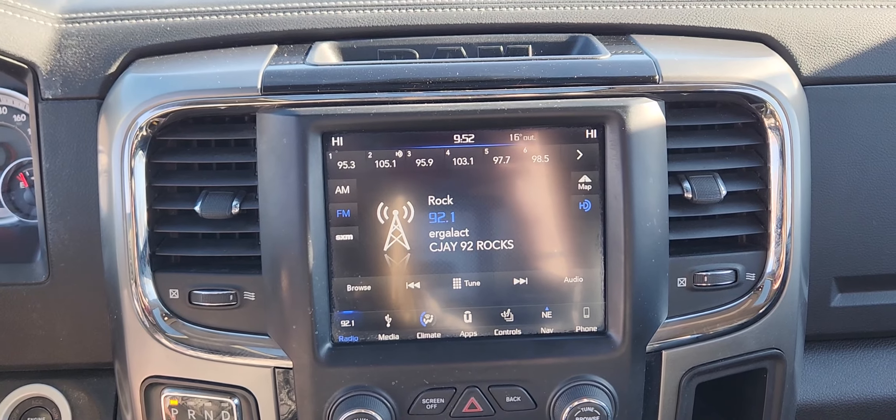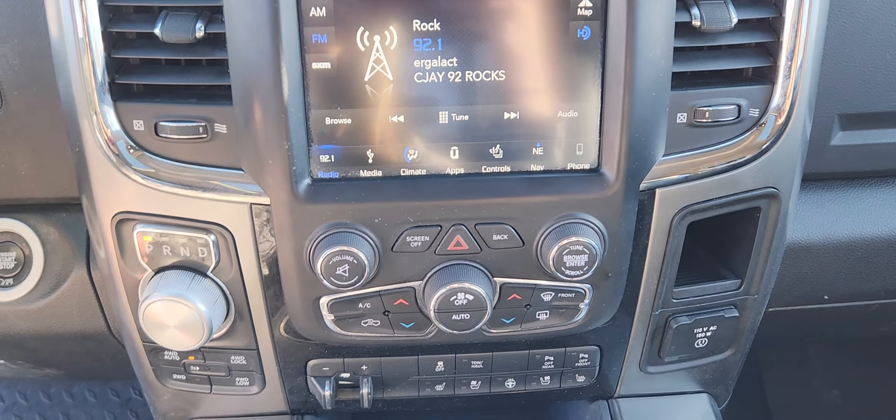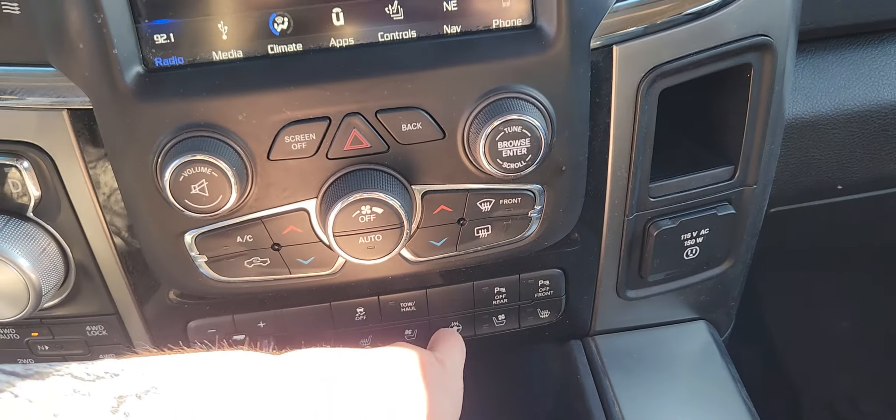At the center screen you have options for audio, media, climate, as well as other apps and settings. Underneath that you have manual climate control settings with heated and ventilated seats for both driver and passenger, as well as a heated steering wheel.